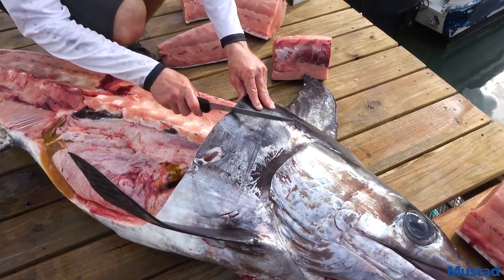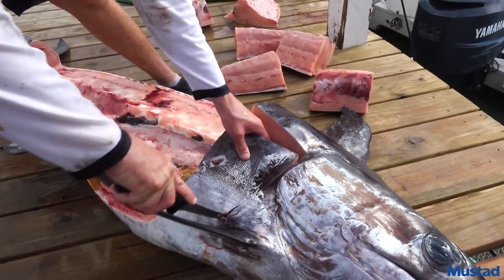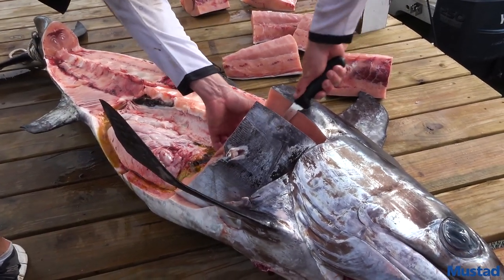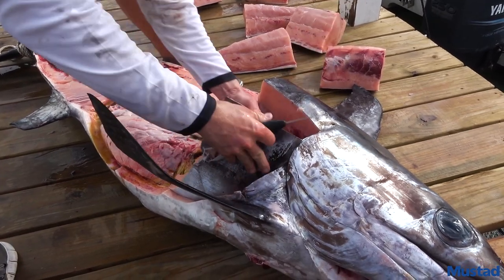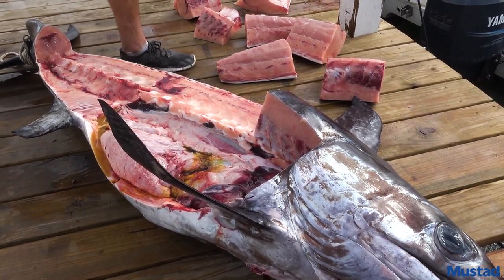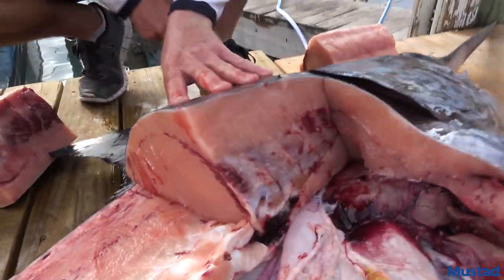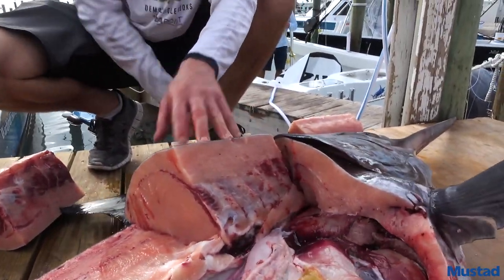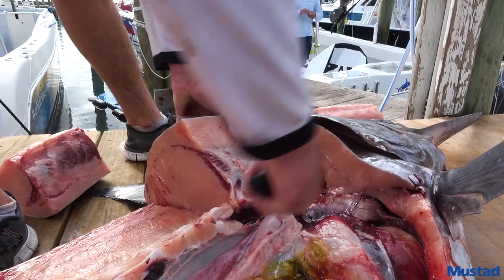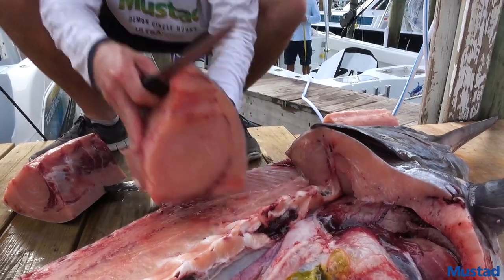Now we're gonna go up the same way — get all that collar meat right up in there. Is any of that belly area kind of a toro quality? Yeah, definitely. A lot of people like that belly meat — extra fattiness, nice and tender. I kind of cut a little deep in there and got into his vitals, so we got a little green juice. We're gonna try to avoid that.